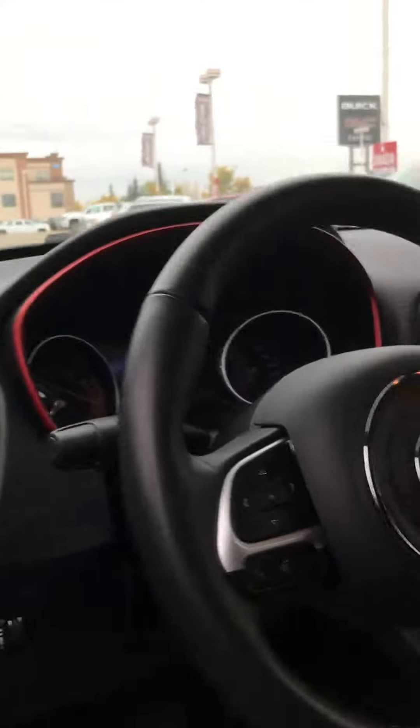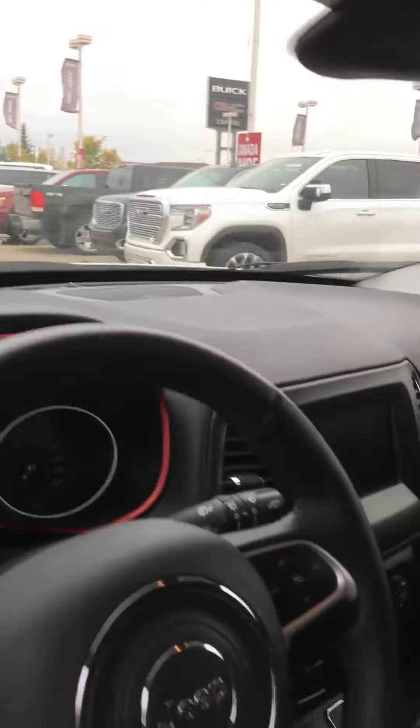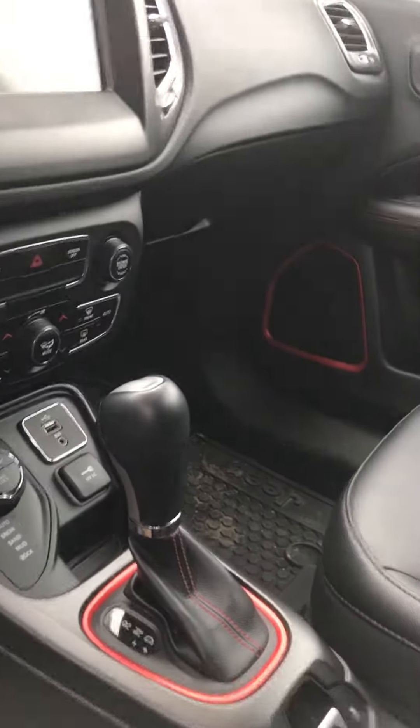Push to start. It's got keyless entry at every door. We've got red accents all over this car — really just makes everything pop. It's in fantastic shape.